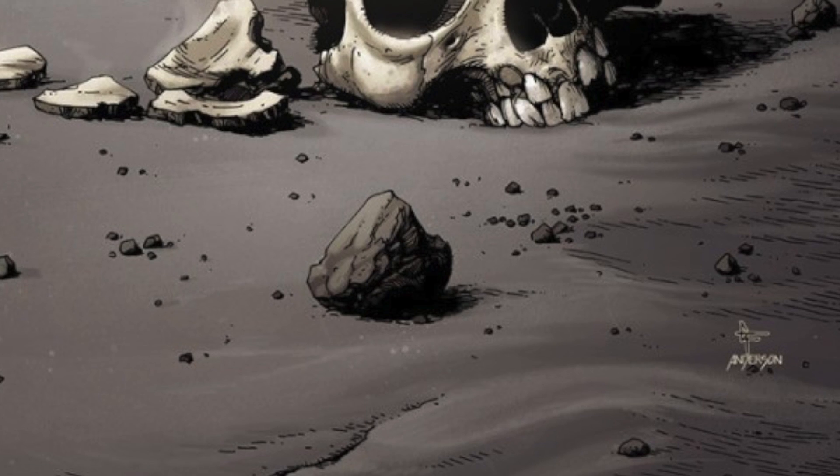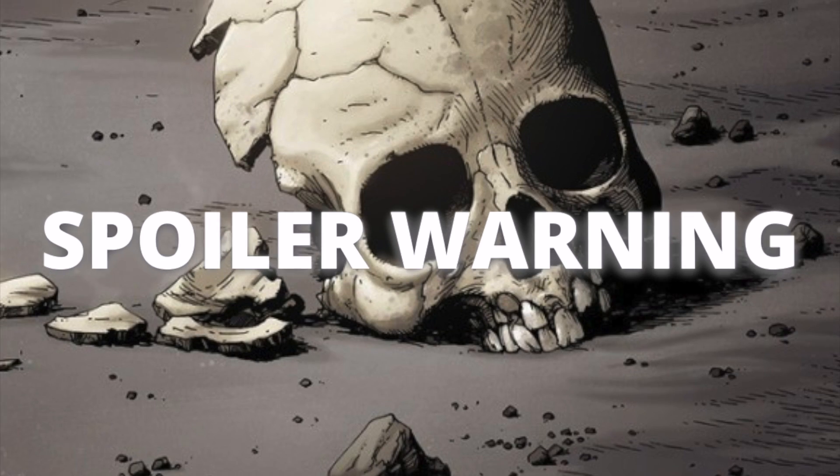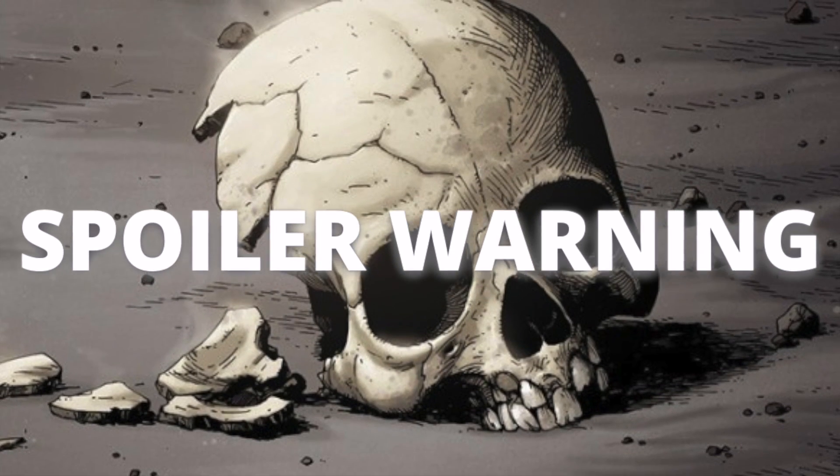At this time I'd like to issue a general spoiler warning. I will be flipping through the contents of today's collection and commenting on plot points throughout. You've been advised.